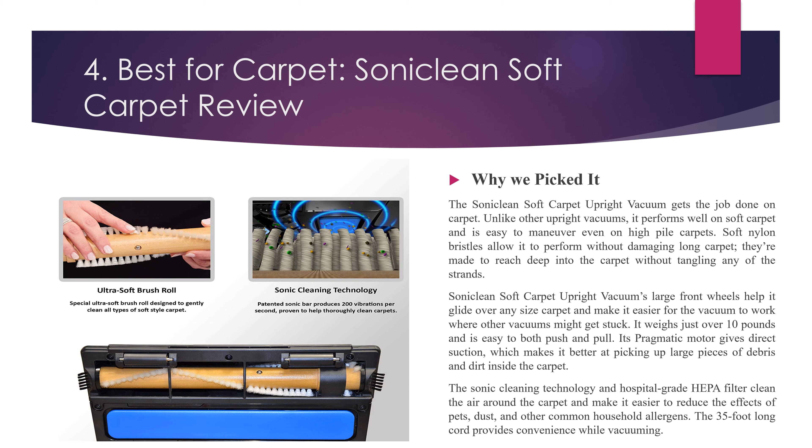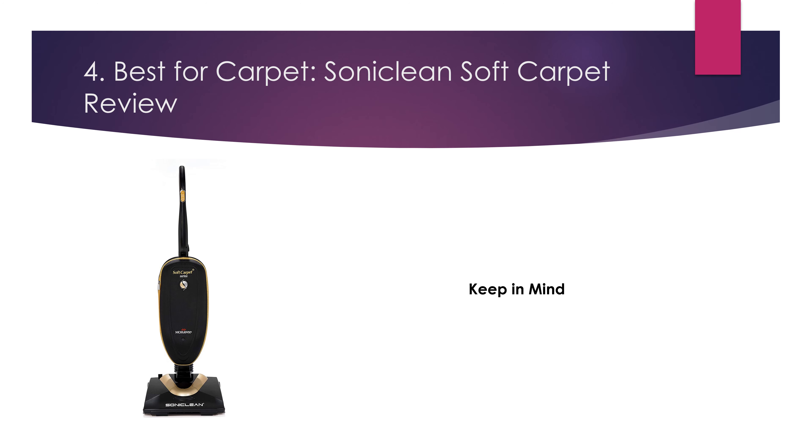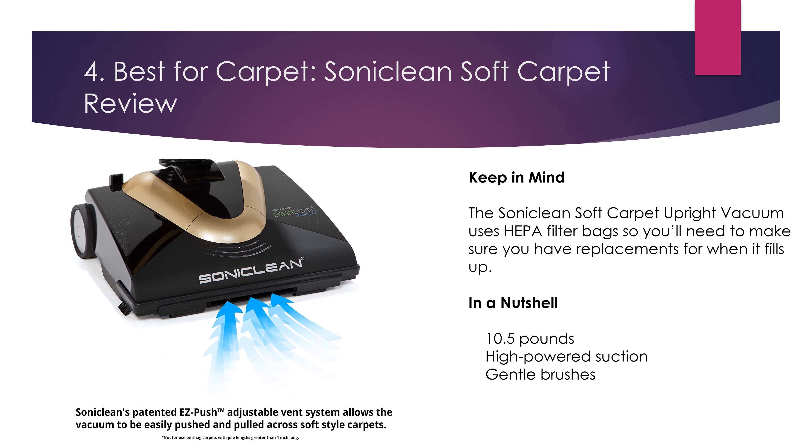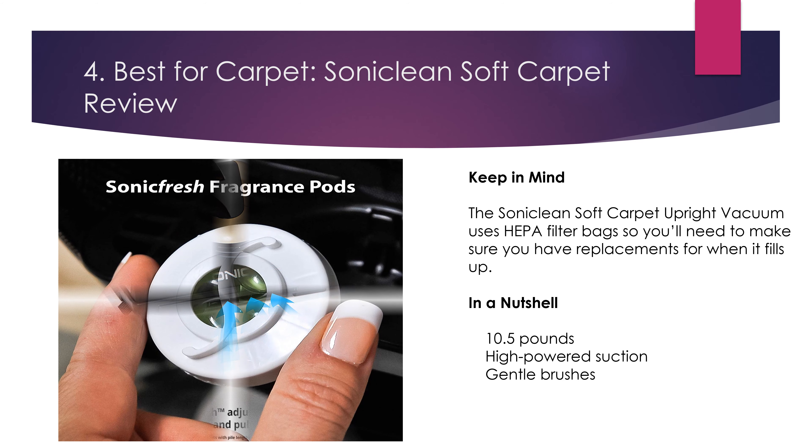The 35-foot long cord provides convenience while vacuuming. Keep in mind, the Soniclean Soft Carpet Upright Vacuum uses HEPA filter bags, so you'll need to make sure you have replacements for when it fills up. In a nutshell: 10.5 pounds, high-powered suction, gentle brushes.